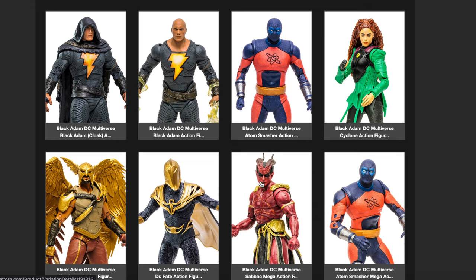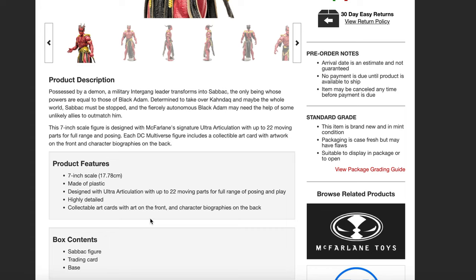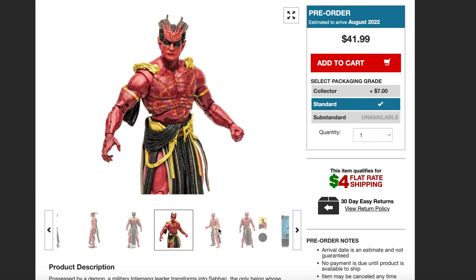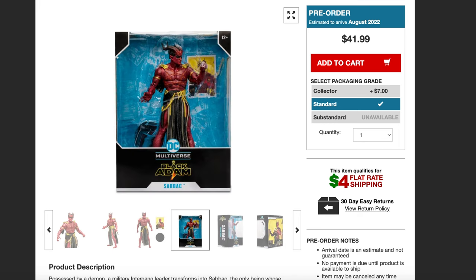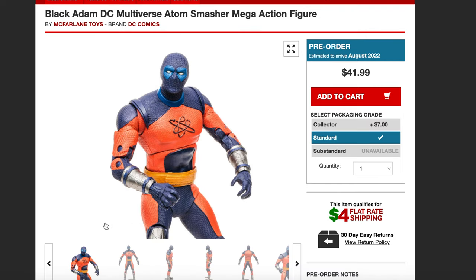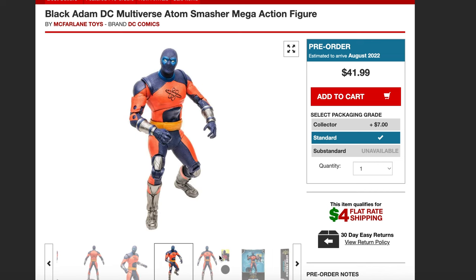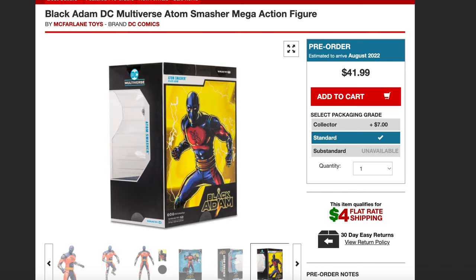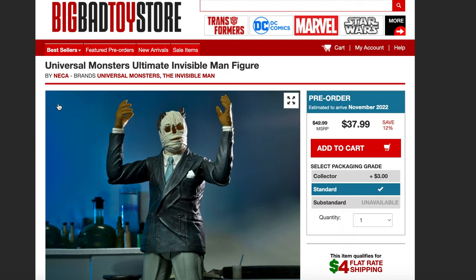The McFarland Dr. Fate comic book version that came out not too long ago is actually a really cool figure. We also have Sabbac right here — this is a mega figure, so I'm assuming this guy will probably be in the 10-inch scale. And we're also getting a mega figure of Atom Smasher, also around the 10-inch scale, with big huge packaging. So those are all the Black Adam ones that went up.